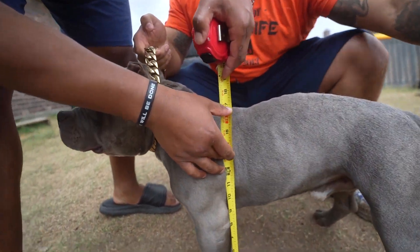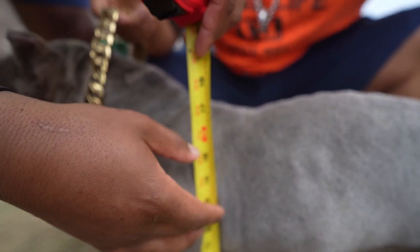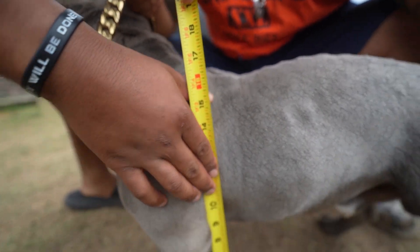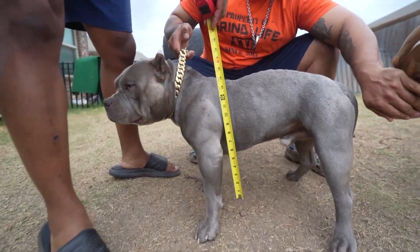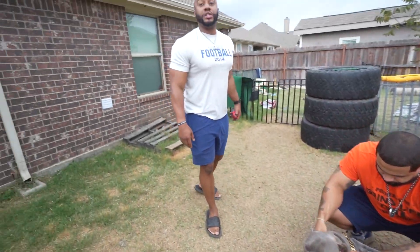That's 17 inches. You can see he is under 17 inches. He's a midget — he's under 17 inches. That's a pocket bully.